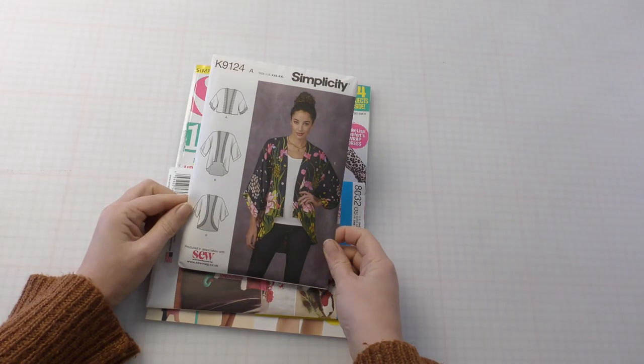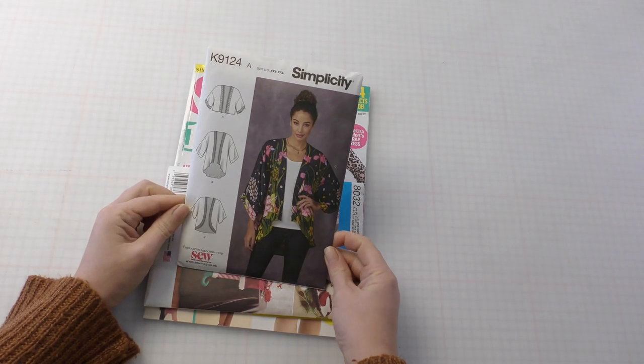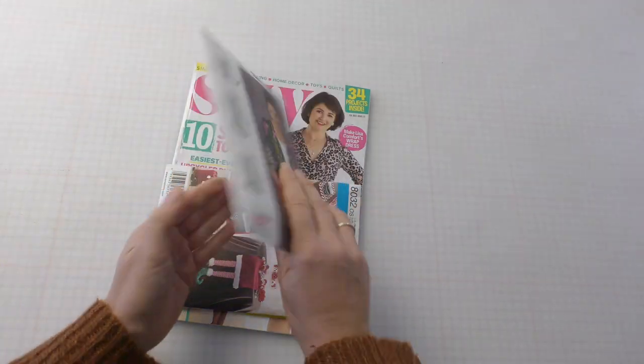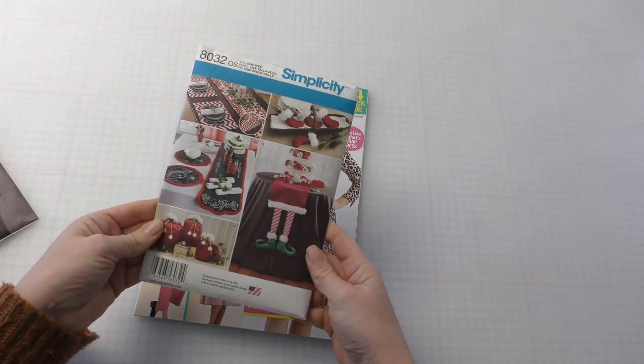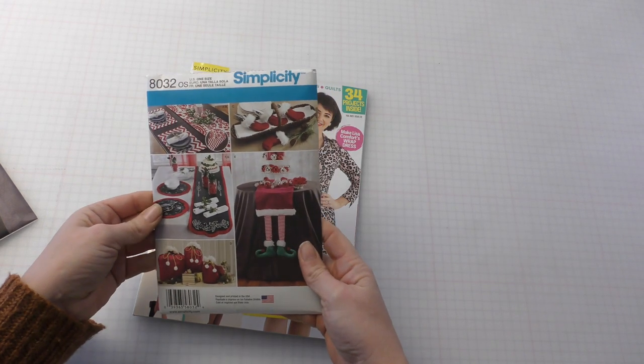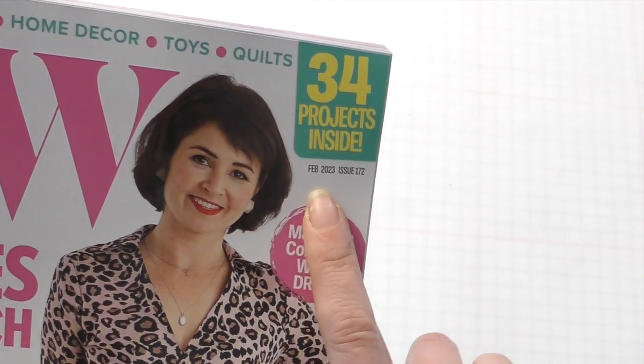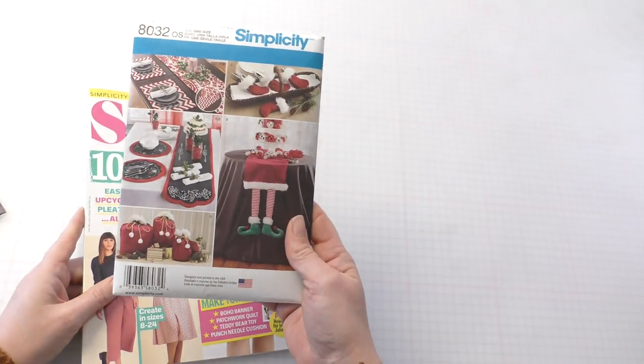So with this edition comes a Simplicity pattern K9124. It's a lovely sort of open-fronted kimono type top, and a bit later in the day I have some lovely Christmassy projects as well. This is a February edition — February 23. Oh well, I guess we can get started for next year.